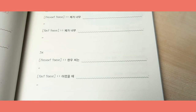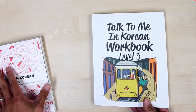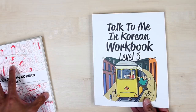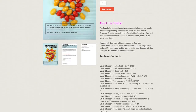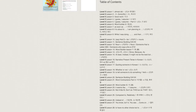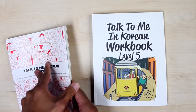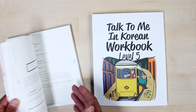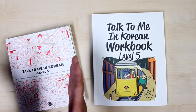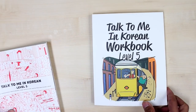We help you solidify what you study with this book, and we do have an ebook version on our website, although the contents of the paper book version are more detailed and it has more exercises and more information. If you study with the grammar textbook or with the ebook version, you can reinforce what you learn.